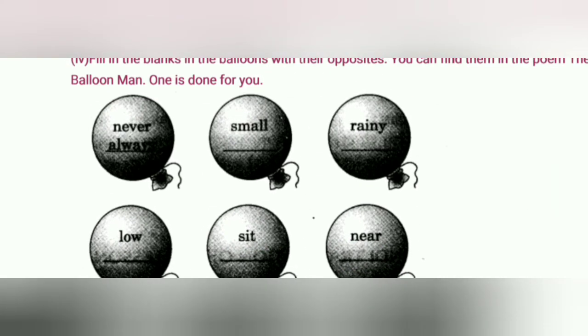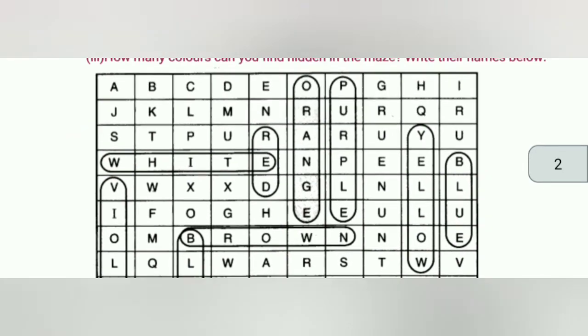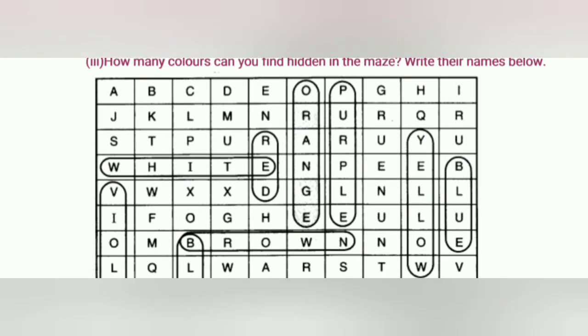तो exercise और question answers समझ में आ गए। आपको क्या करना है — इन सब को एक star notebook में लिखना है, और जो भी jumbled words हैं, balloon वाला exercise, सब textbook में लिखना है और learn करना है। ओके? वंदे मातरम।